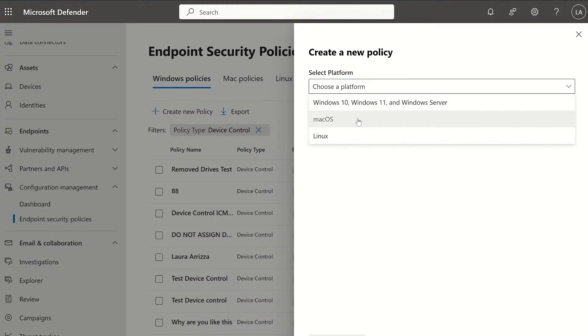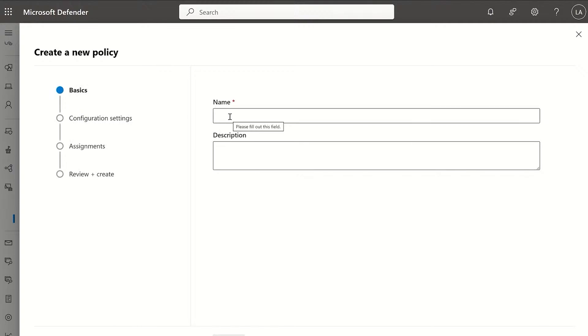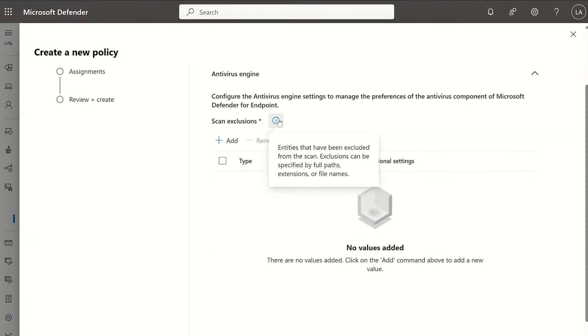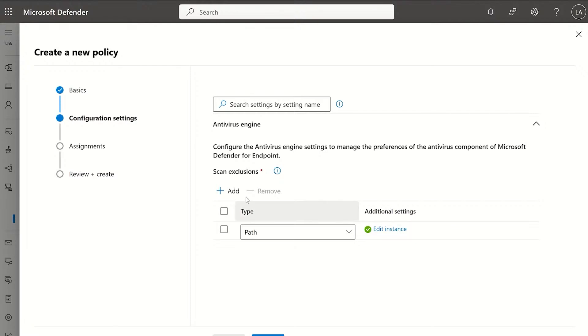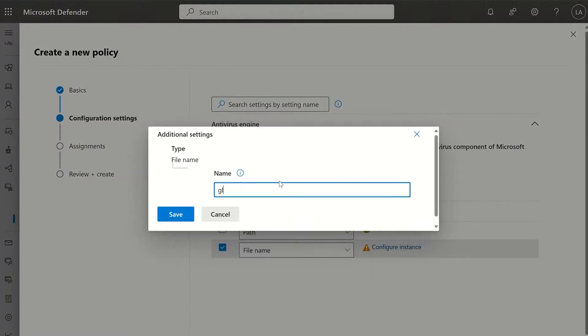If I want to create a new policy, I can choose from available platforms and templates. For example, an antivirus exclusions macOS template — I give it a name, and as you can see this is the same experience available through Intune. I can view the configuration settings, search through them by name, and see the same terminology for setting names, descriptions, and configuration capabilities. In this example, I can configure AV exclusion settings with the option to define multiple exclusions by path, file extension, or file name. I can manage a long list of exclusions just as I can in Intune, making it flexible to my needs.